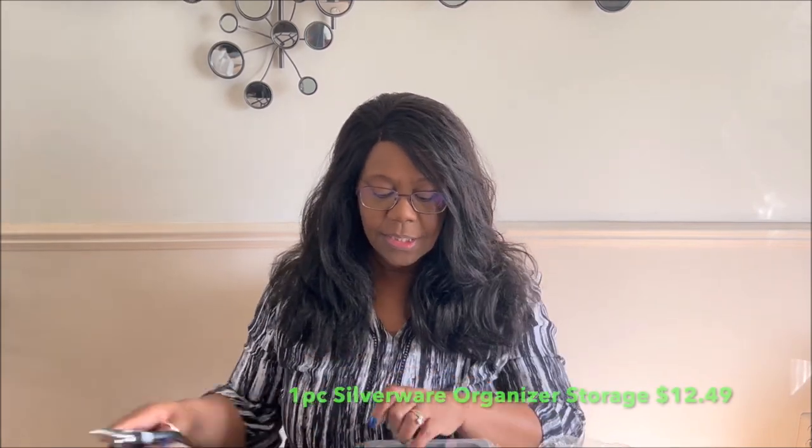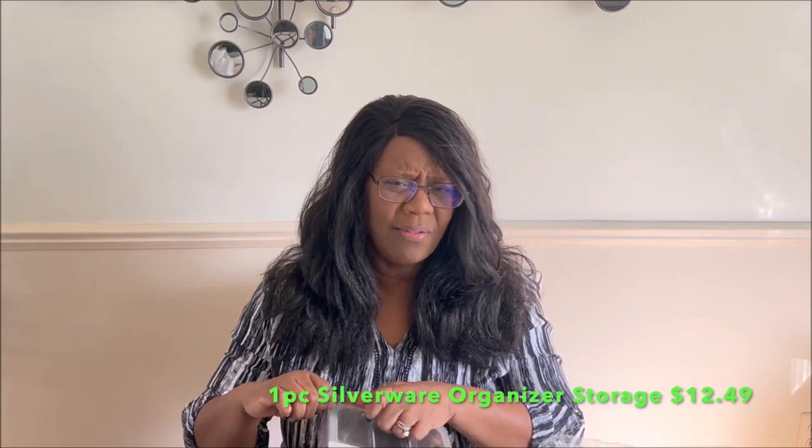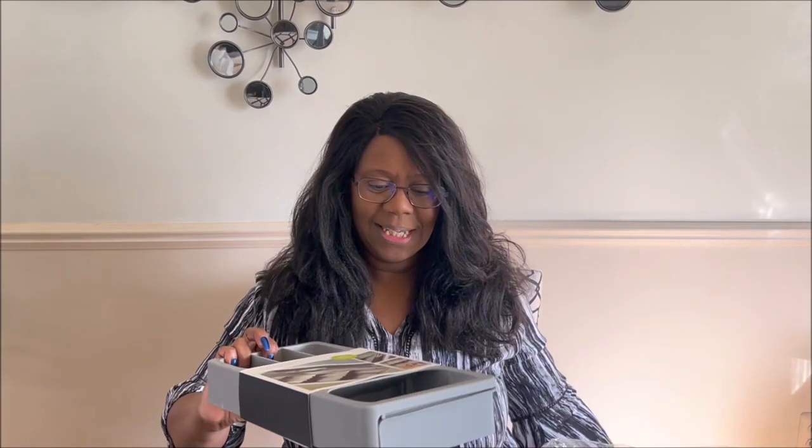Starting off with this silverware organizer. I saw it and fell in love with it because of the shape and how it's supposed to work. It comes like this out of the packaging. They have this in several different formations — you can get just the silverware part by itself. I'll link each item down in the description box with prices. I got the one that came with the extra part that hooks together.